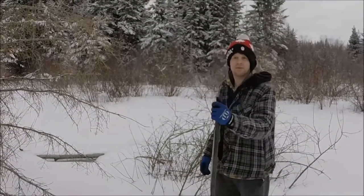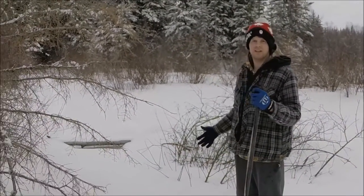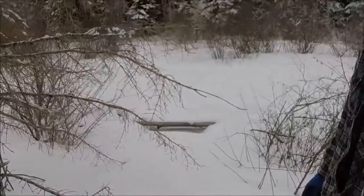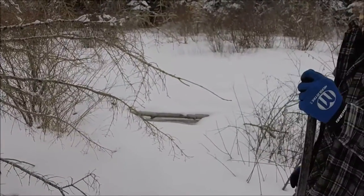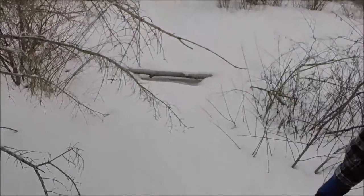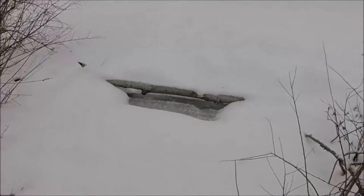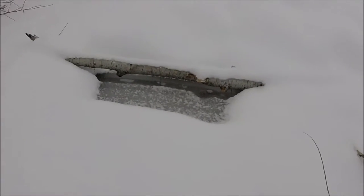That's the second beaver dam where we set the double conibear, so you can see here there's been lots of snow as well since our last check. There's a little bit of bubbles where it's frozen over, so that's promising as well. There might be a beaver swimming by it, and then the air comes off with their fur as they swim out of the dam.